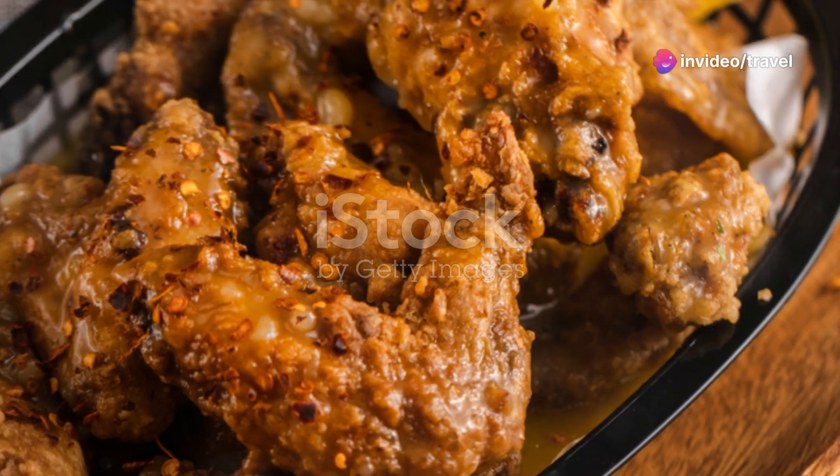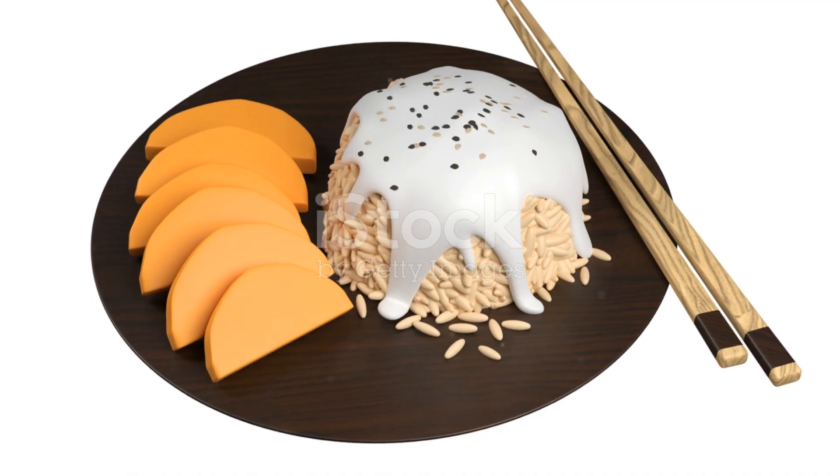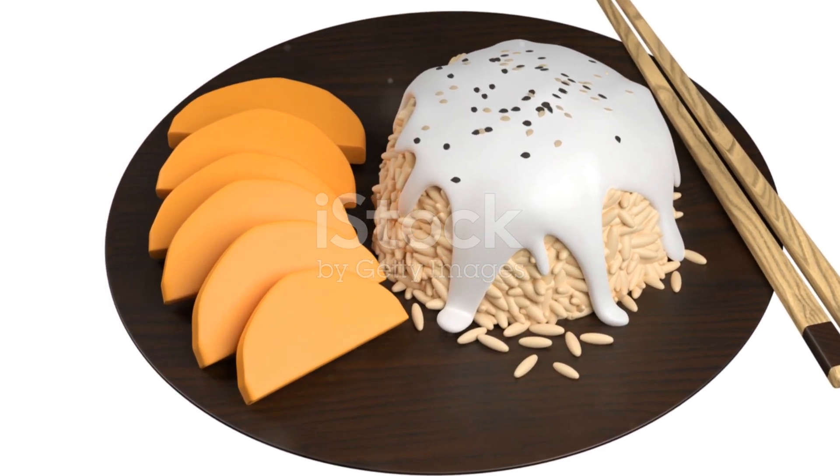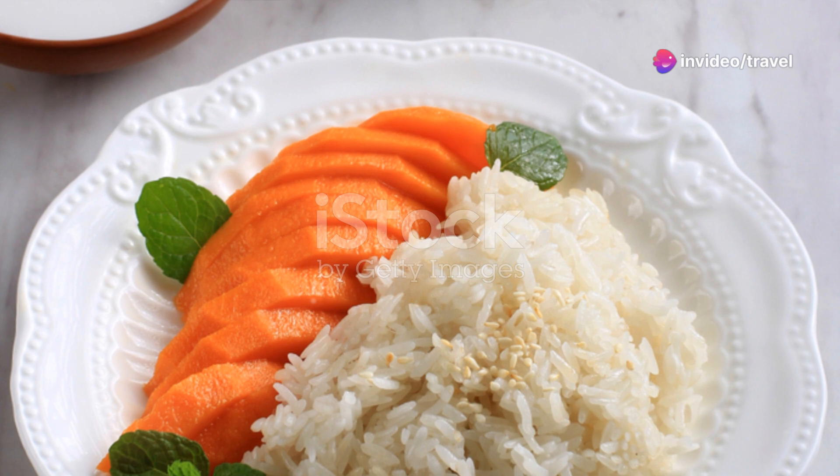For dessert, let's sweeten things up with mango sticky rice. The sweetness of ripe mango combined with the richness of coconut milk and sticky rice creates a heavenly dessert that's hard to resist.